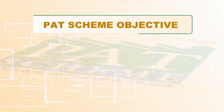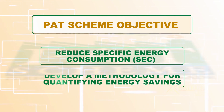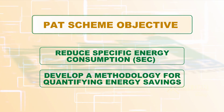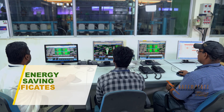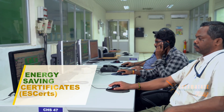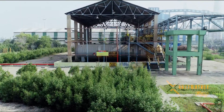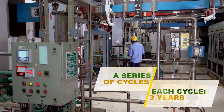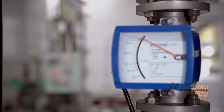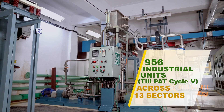The objective of the PAT scheme was to reduce specific energy consumption and to develop a methodology for quantifying energy savings. The mechanism would enable companies to trade these savings as energy-saving certificates or e-certs. The PAT scheme is backed by an implementation plan spanning a series of cycles, each cycle being three years. Till now, five cycles have been rolled out, covering 956 industrial units across 13 sectors.